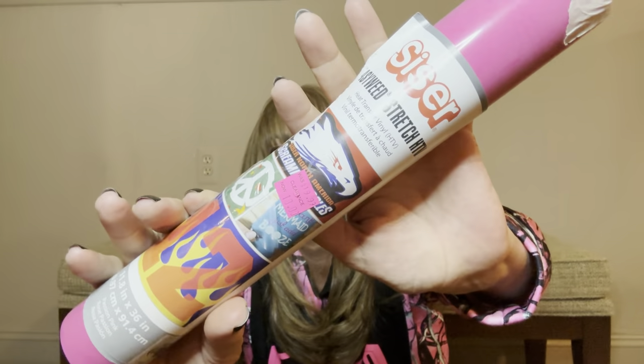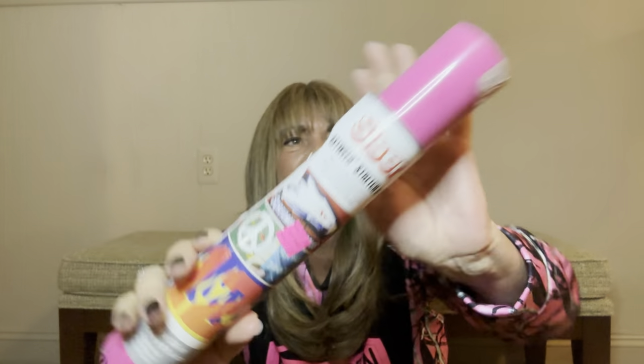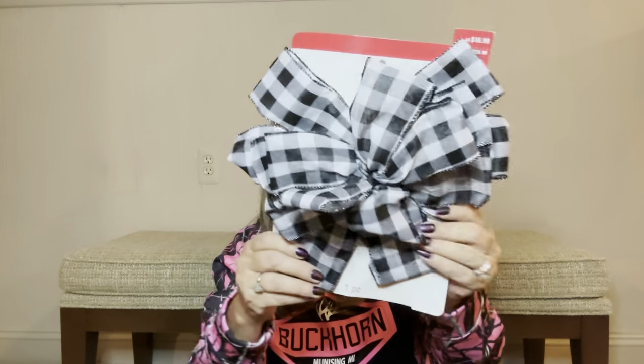Then we also have here something that says S-I-S-E-R stretch H-T-V. I'm not sure exactly what this is — if you know, please share down below. But it might be vinyl, maybe something you'd use with a Cricut. Actually, it's heat transfer vinyl! I don't have one of those machines but I do have a friend who does, so that might come in handy for her. And we do have another bow here.